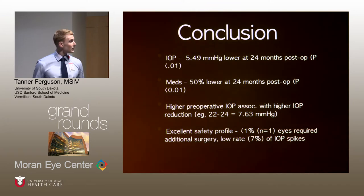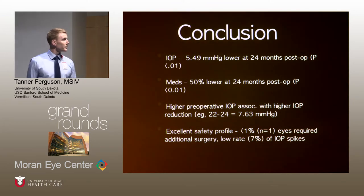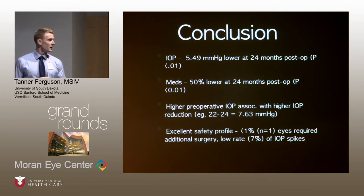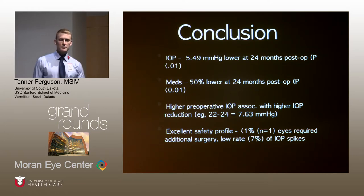To conclude this study, in the pseudoexfoliation glaucoma population, we saw an IOP reduction of 5.49 mmHg at two years post-op. Medications were reduced by 50%, and higher preoperative IOPs were associated with greater IOP reduction — for example, patients with IOPs of 22 to 24 at baseline had a mean IOP reduction of 7.63 mmHg. We had an excellent safety profile: only one eye went on to secondary surgery and there was a low rate of IOP spikes.